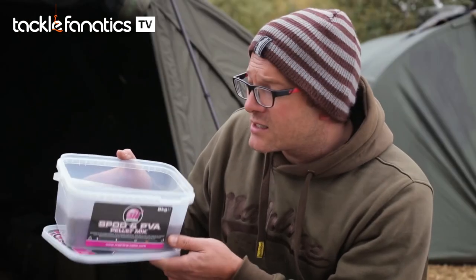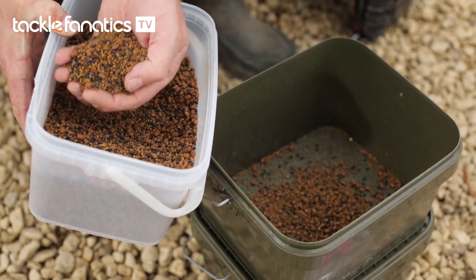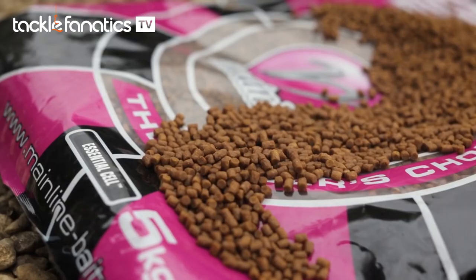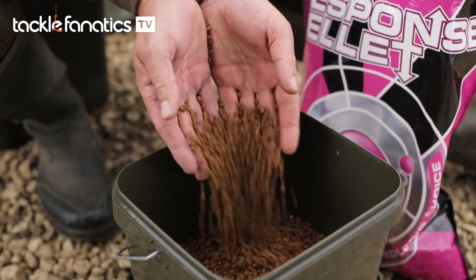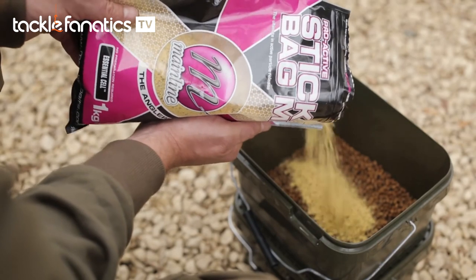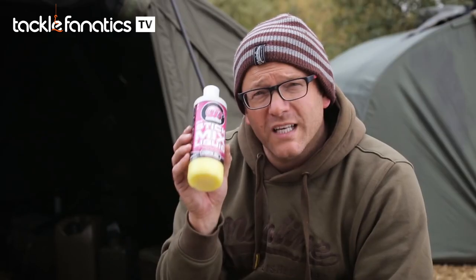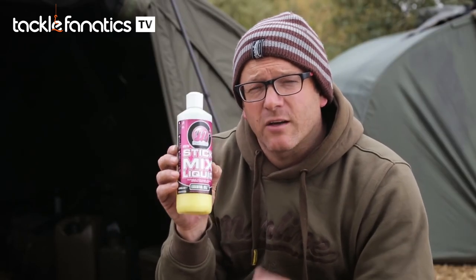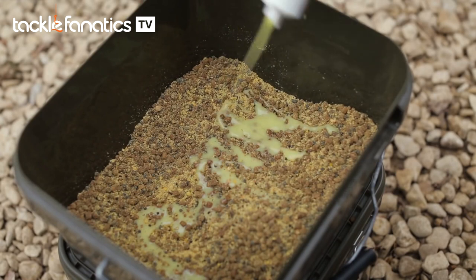Onto the mix — that's where it gets important. First ingredient: spod and PVA pellet mix. There are loads of different sized pellets in this mix, absolutely perfect, and that makes the basis of the first part of the mix. Next into the mix goes some 4mm Essential Cell Response Pellets, which give off a really, really strong food signal. Next into the mix is some Essential Cell Stick and Bag Mix. This is a really fine powder that will help to bind the mix all together, especially when combined with some Essential Cell Stick Mix Liquid.